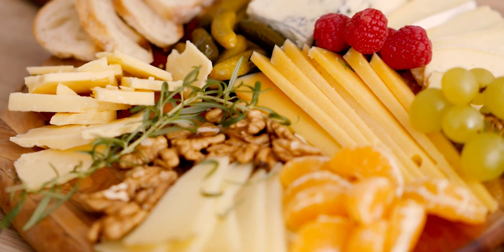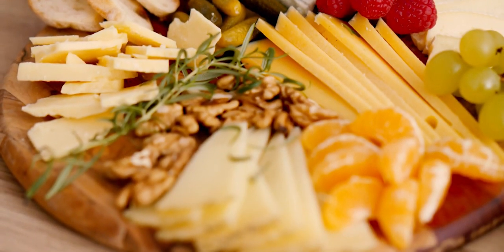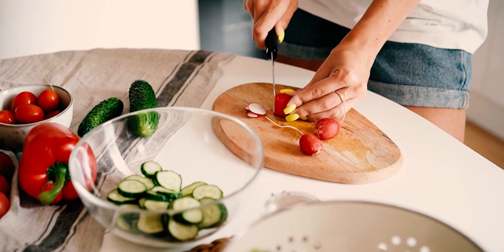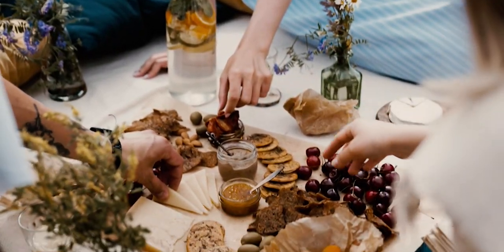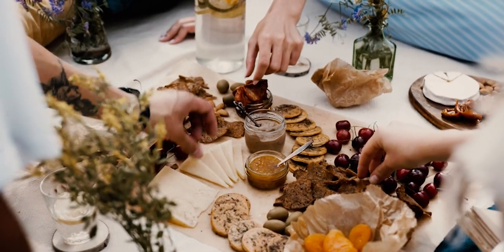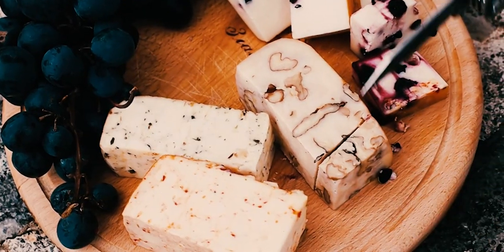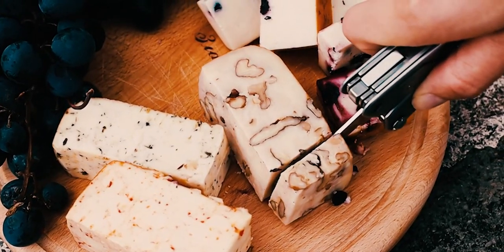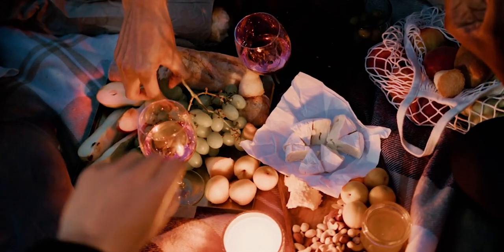Fruit snacks. Next on our list are fruit snacks. Despite their name, many fruit snacks contain little to no actual fruit. They are typically made from concentrated fruit juice, sugar, corn syrup, and artificial flavors and colors. These ingredients are processed to create a sweet, chewy snack that mimics the taste of fruit. However, they are more similar to candy than a healthy fruit option.